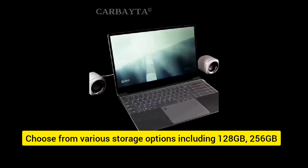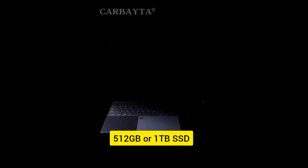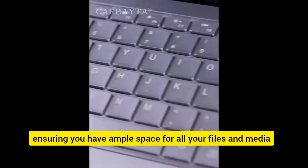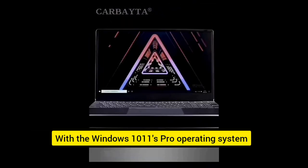Choose from various storage options including 128GB, 256GB, 512GB, or 1TB SSD, ensuring you have ample space for all your files and media. With the Windows 10/11 Pro operating system, enjoy a user-friendly interface and access to a wide range of applications.